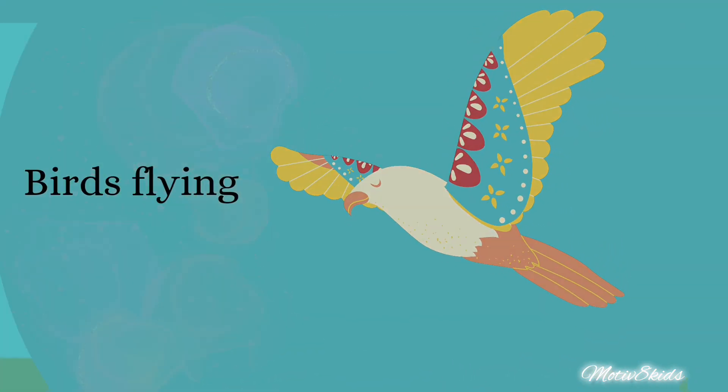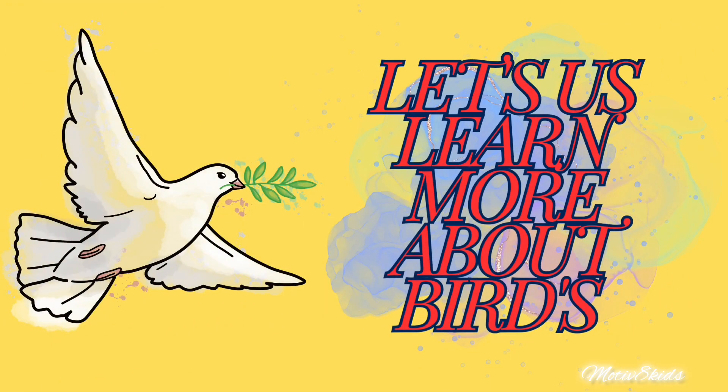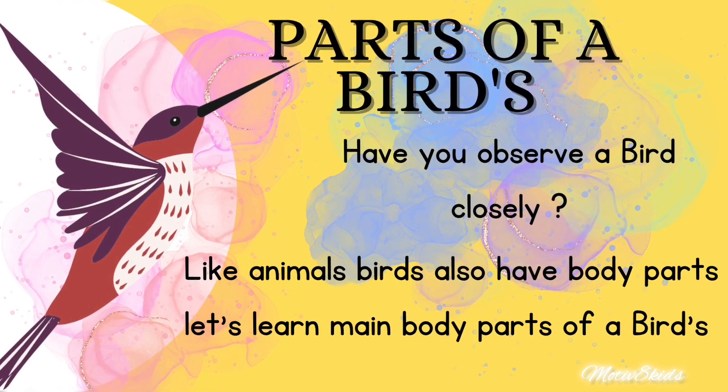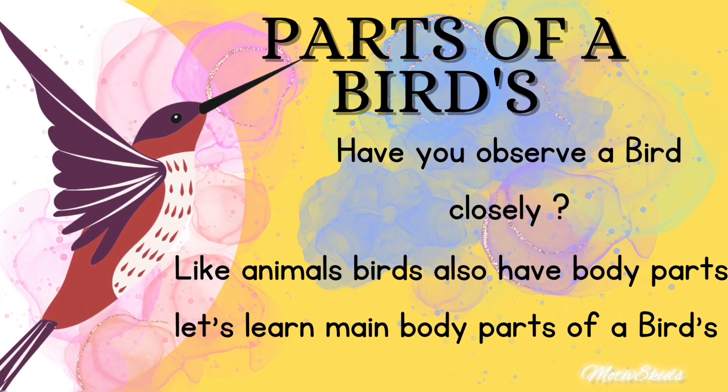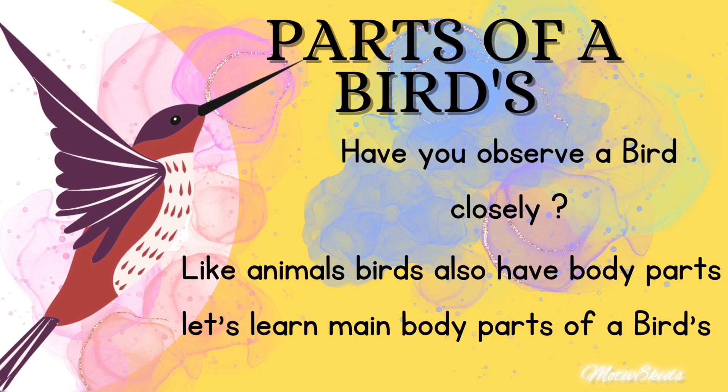They are flying in the sky. Like us, birds also have some parts. Have you observed a bird closely? Like animals and humans, birds also have body parts. Let's learn the main body parts of birds.